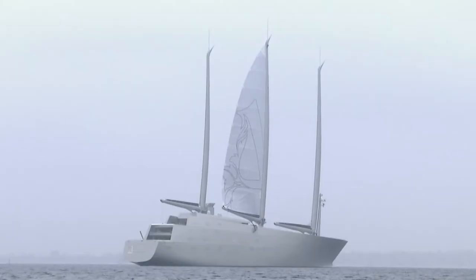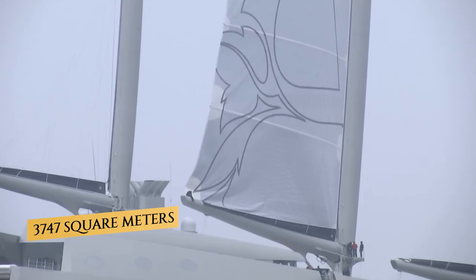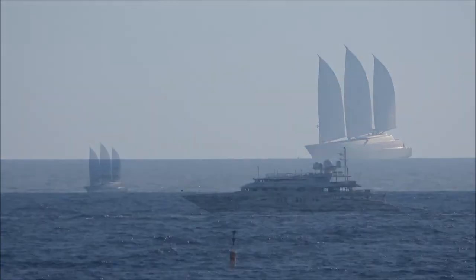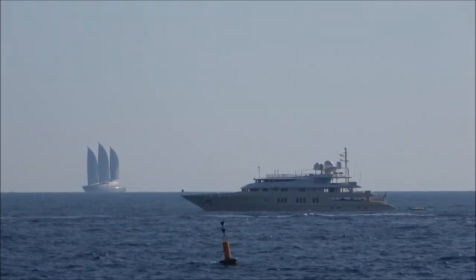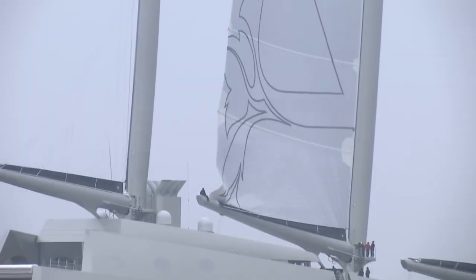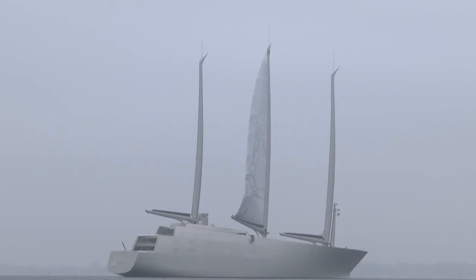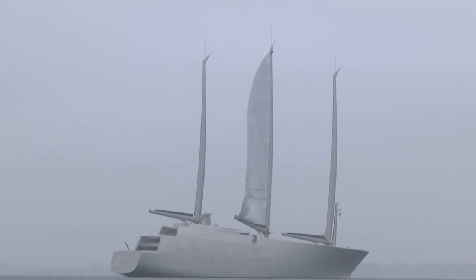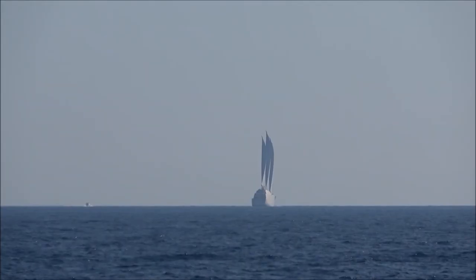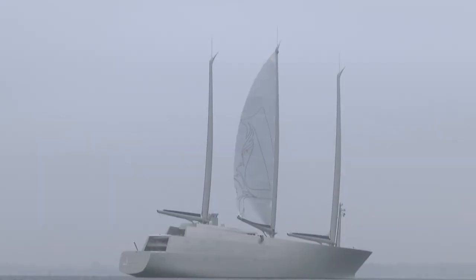The sail area of Superyacht A is 3,747 square meters, equal to half a football field, making it almost 60% greater than Maltese Falcon's 2,370 square meters. The sailmakers produced the sails in the United States, using a combination of carbon and technora fibres covered with taffeta to ensure UV protection.